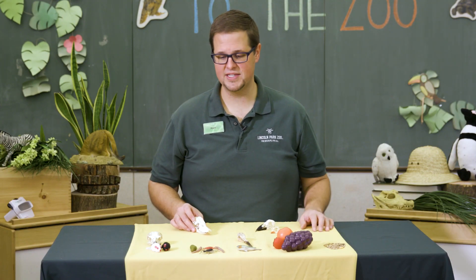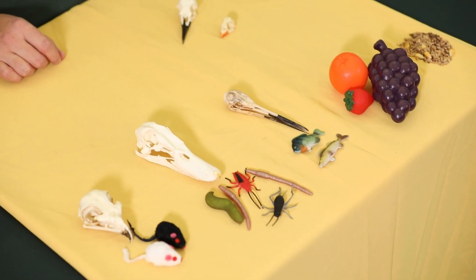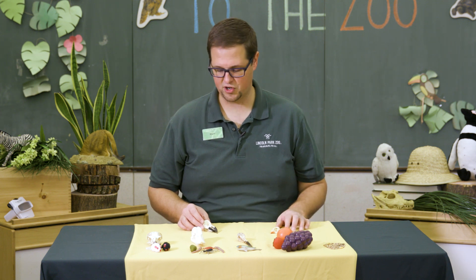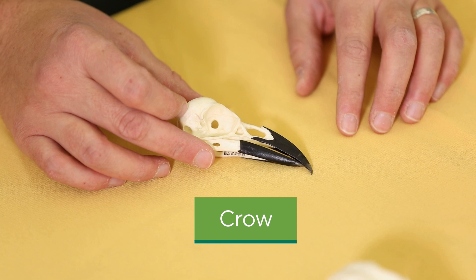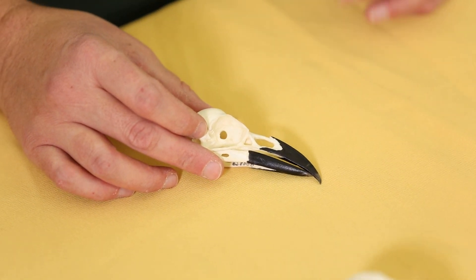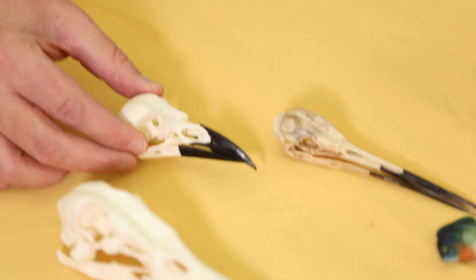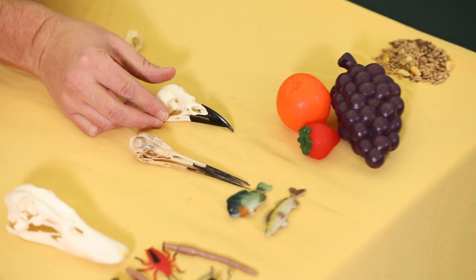Another bird common around Nature Boardwalk and even in Chicago is the crow. The crow has a long, medium-sized, pointy beak, and the thing about crows is they're pretty general in what they'll eat — pretty much anything, so we could place them next to any of these food items: fish, insects, fruits, grains, or even small mammals.